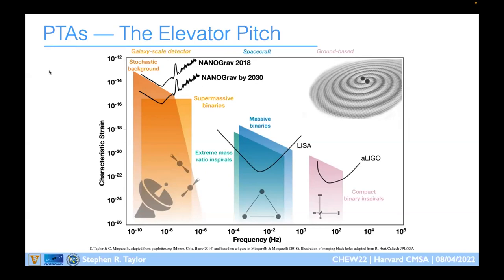I'm talking about pulsar timing arrays and where they're placed within the spectrum of competition. Ground-based detectors are at higher frequencies of gravitational waves, in the regime of about 100 Hz to a kilohertz, and they're targeting mostly compact binary inspirals — neutron stars and stellar mass black holes with masses around 100 solar masses and below.